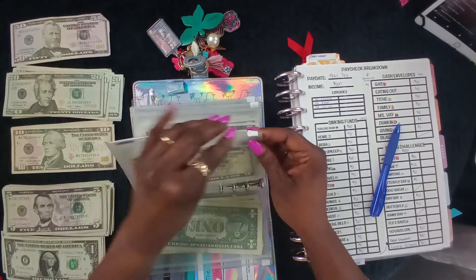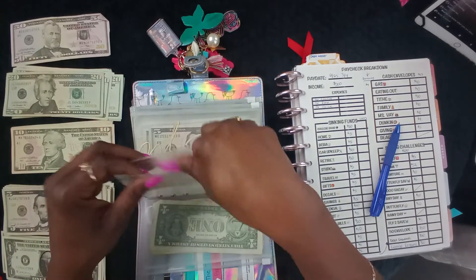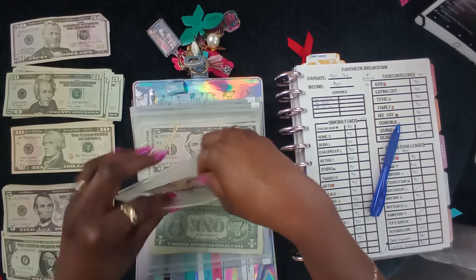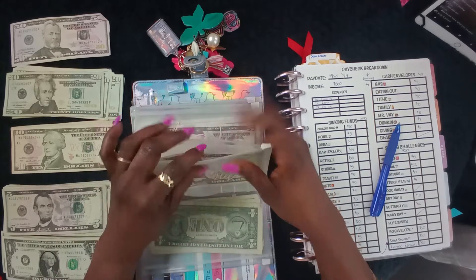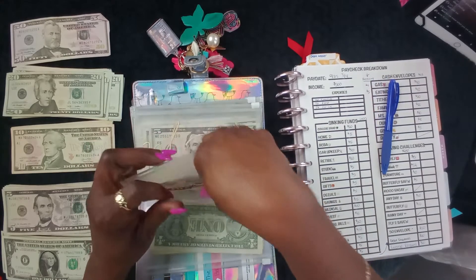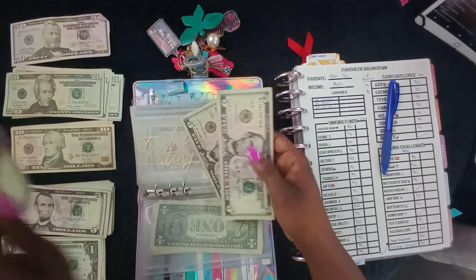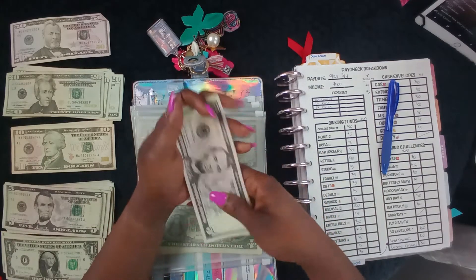Look — eating out has five dollars. Eating out has five bucks already in it, so we're gonna leave that five in. For eating out we were gonna add ten dollars, so let's do five, ten. Now we have fifteen dollars for eating out.